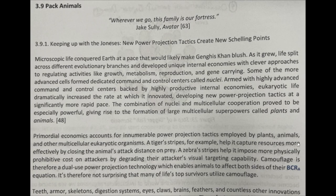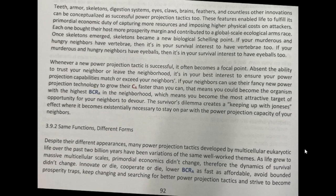Teeth, armor, skeletons, digestive systems, eyes, claws, brains, feathers, and countless other innovations can be conceptualized as successful power projection tactics too. These features enable life to fulfill its primordial economic duty of capturing more resources and imposing higher physical costs on attackers. It's fun thinking about each one in this light. Each one brought their host more prosperity margin and contributed to a global-scale ecological arms race.